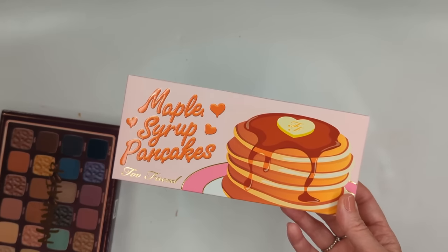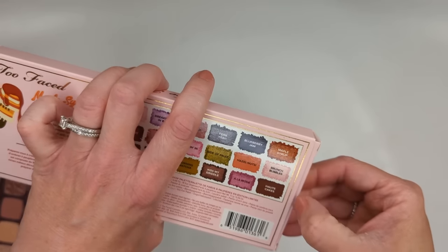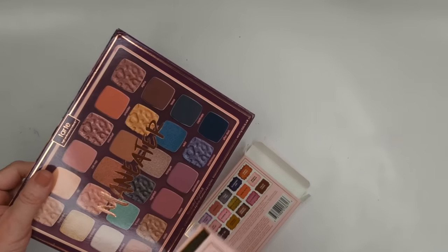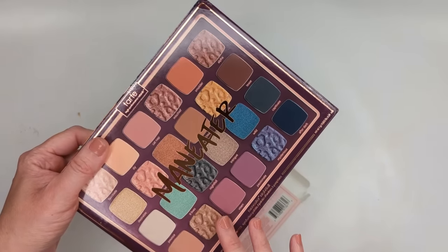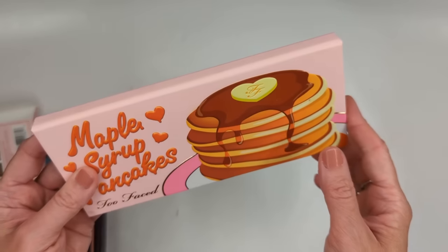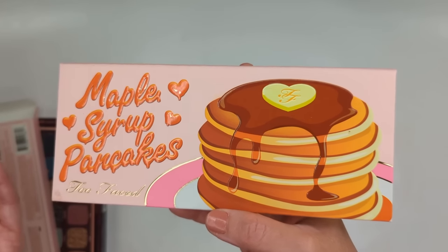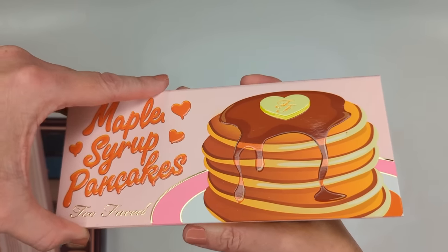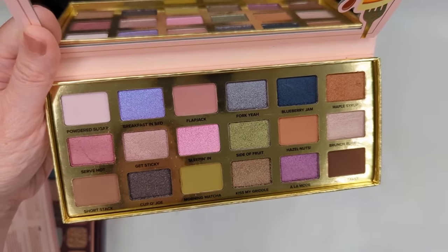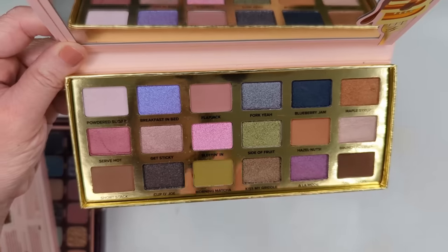I don't know what it is about fall palettes but they always get me so excited. Starting with Too Faced Maple Syrup Pancakes — I have a feeling the Tarte one will be similar to last year's Maneater formula which I loved, but Too Faced is very hit or miss. I never usually like their cardboard packaging palettes; the tin packaging is usually better. Their Italian Spritz from spring was actually really good, but last year's fall palette wasn't anything special. Let's see — I like the colors, it's super pretty, kind of reminds me of the Pumpkin Spice palette.